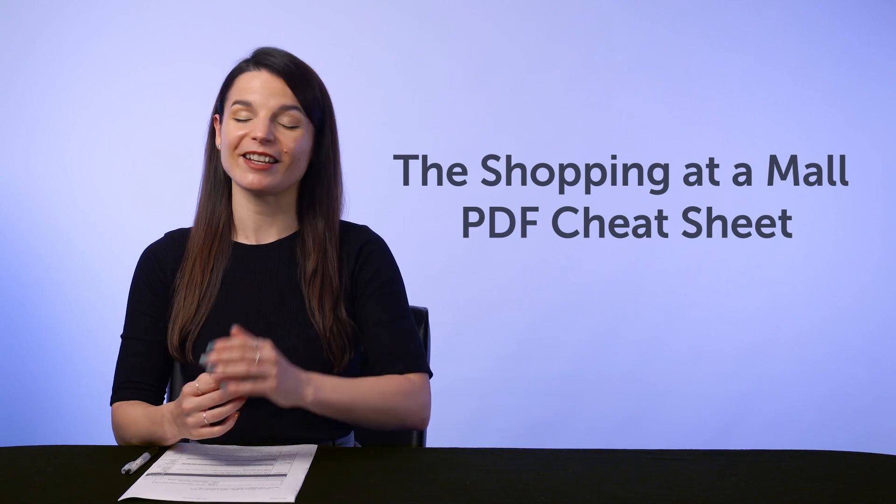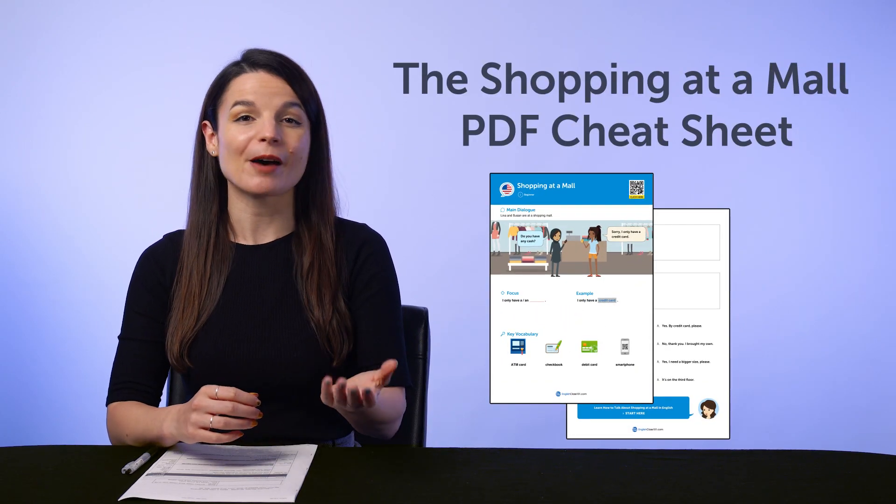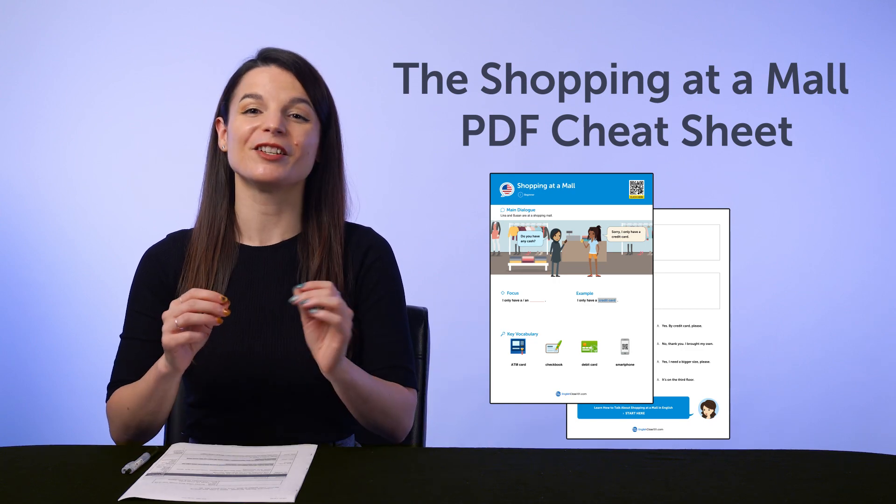But first, if you're looking for new, free language resources and downloads, here are this month's new lessons and resources. Be sure to download these now before we take them down in a few days. First, the Shopping at a Mall Conversation PDF Cheat Sheet — you'll learn all the must-know words and phrases for shopping and getting around the mall.